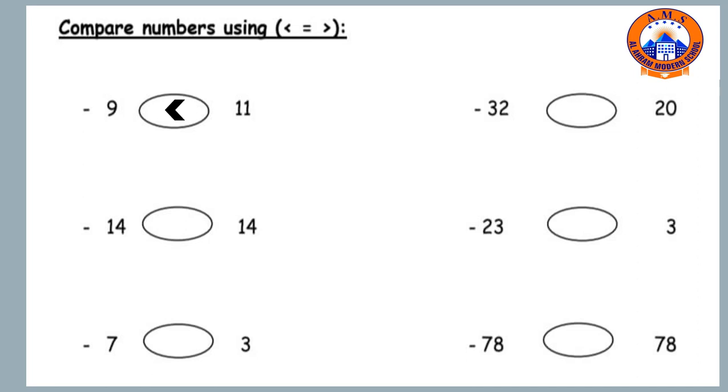Next one: fourteen and fourteen. The numbers are the same, so we are going to put equal. Fourteen is equal to fourteen.